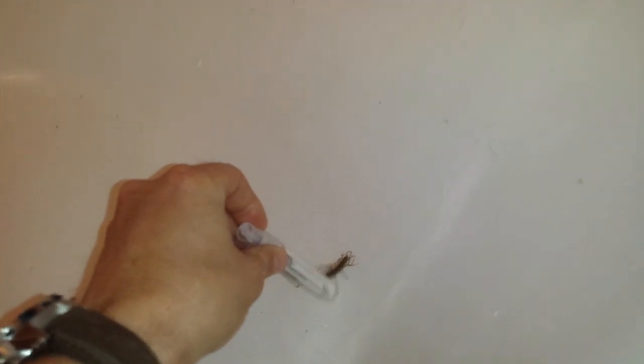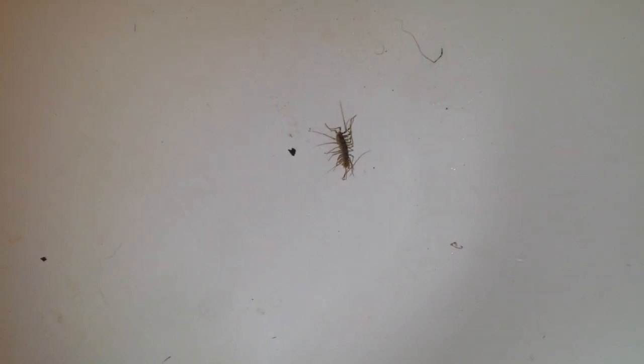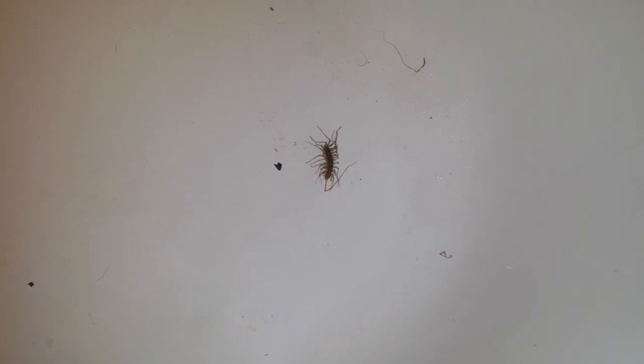I forgot to probe it while I was recording last time to see its responsiveness. It's definitely a lot more uncoordinated and sluggish, starting to drag its antennae rather than using them as feelers. It doesn't move as rapidly.